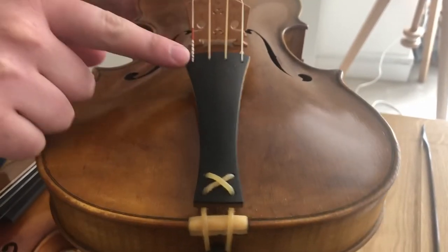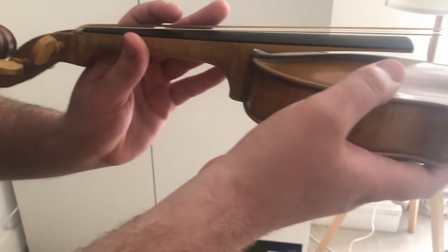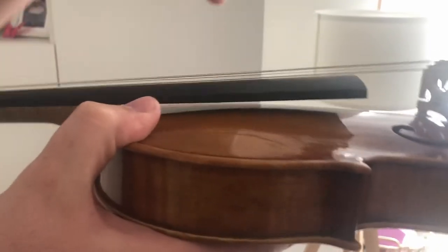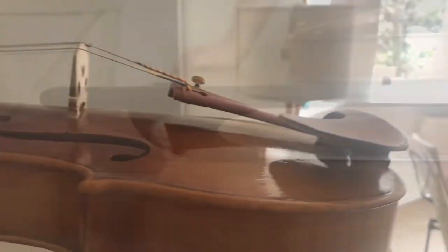Here you can see some of the main structural differences between the two violins. The fingerboard on the baroque violin is flatter and shorter, which means there is less tension on the instrument. My modern violin has a chin rest to make it more comfortable to play, and a steeper incline of the fingerboard, which gives it more tension and projection.